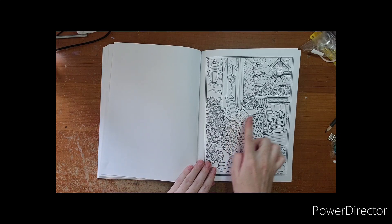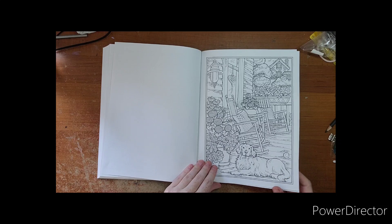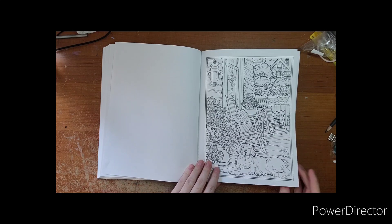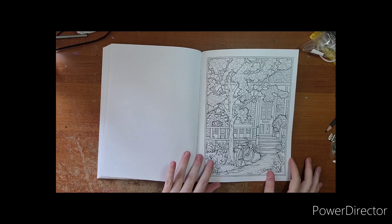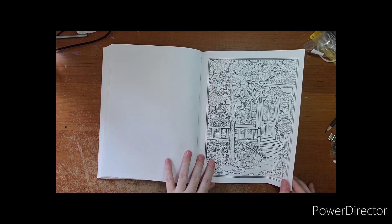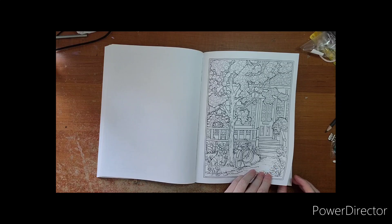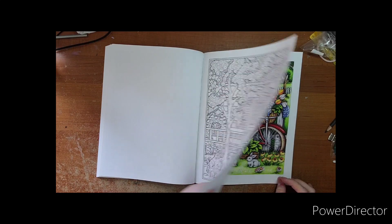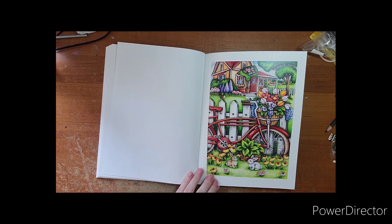Nice little addition of the patterns on the pillows — nice little touches. Another front of the house with a cute little pup too. Lots of dogs in this one, and then there's that bike we saw earlier, the little bunnies, nice bright flowers — so very cute.